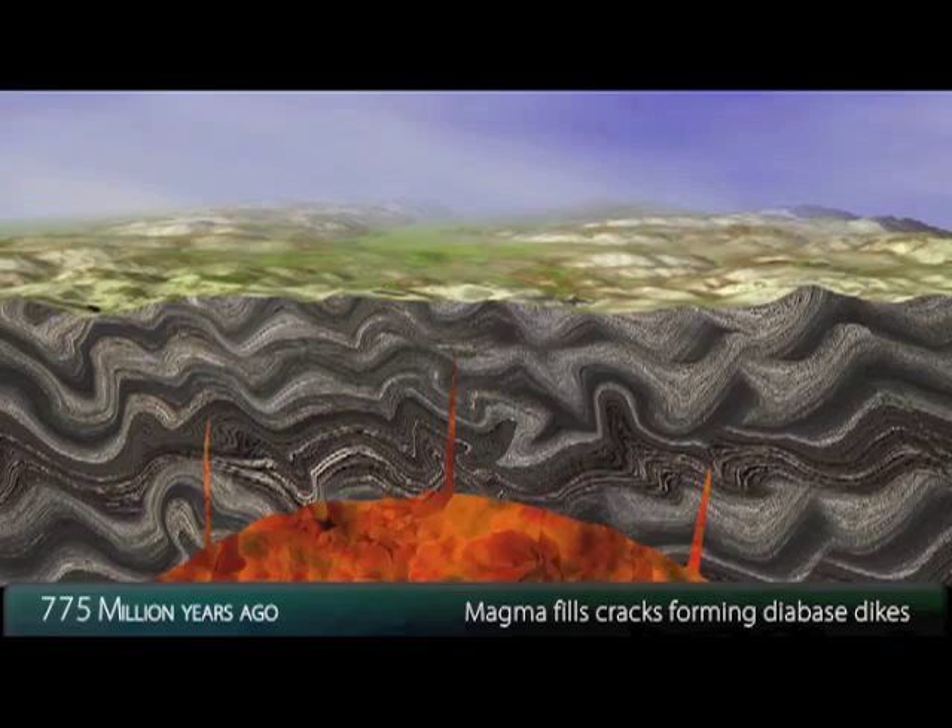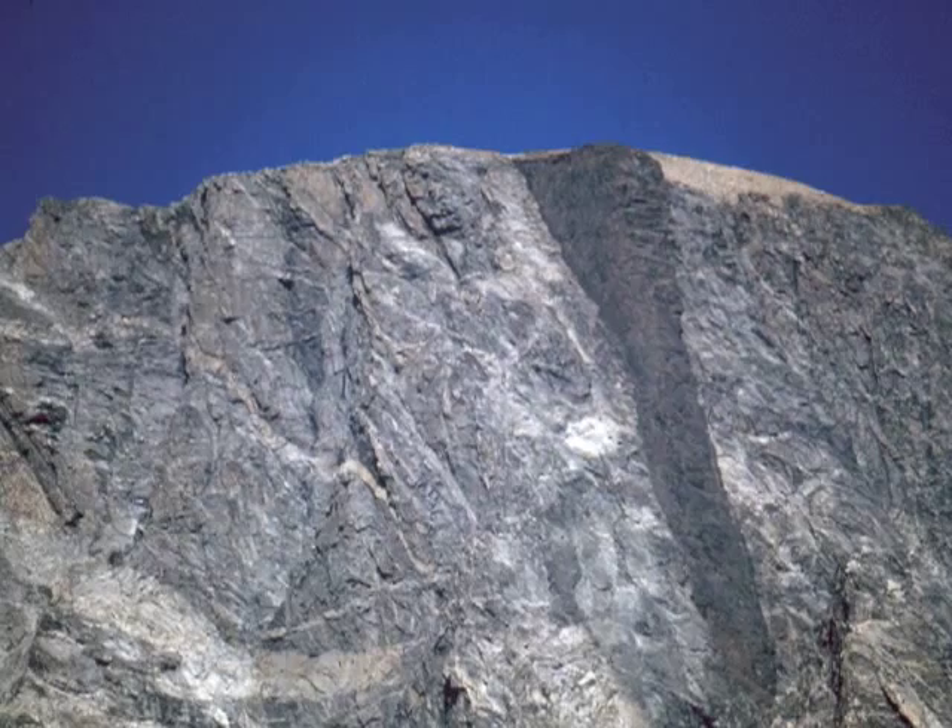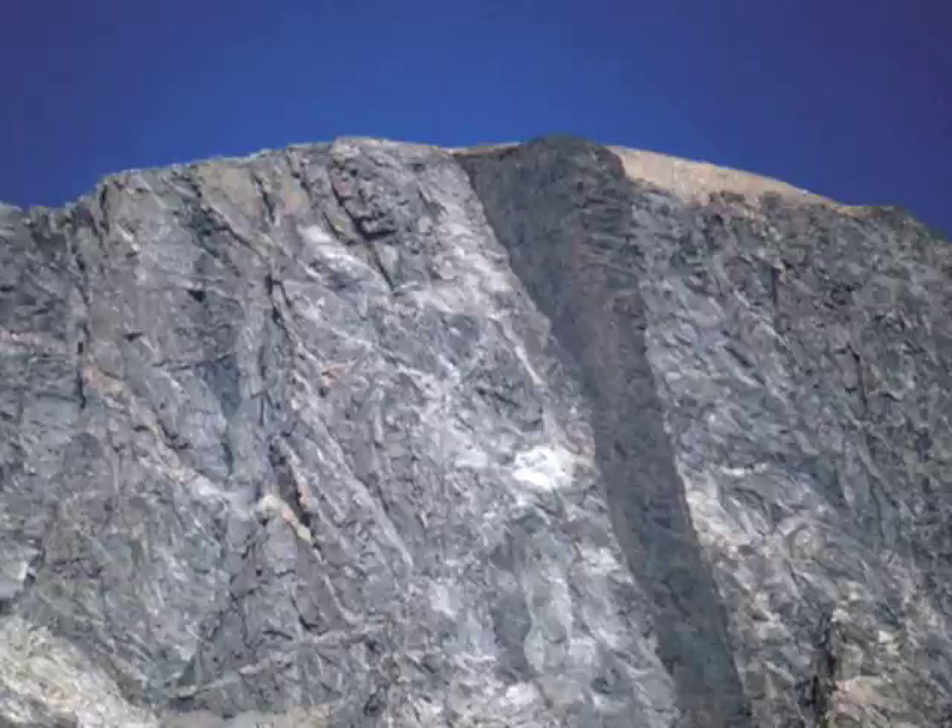Nearly a billion years ago, iron-rich magma squeezed into cracks and cooled. Today, the dike protrudes from the face of the mountain because diabase resists erosion more than the surrounding gneiss.